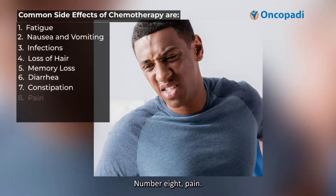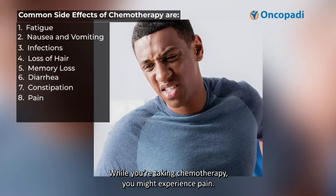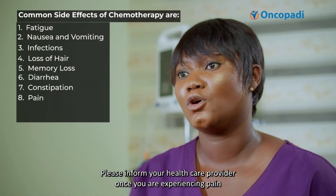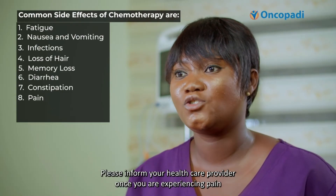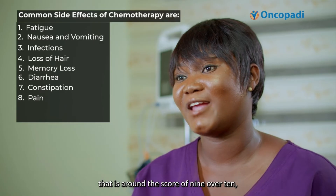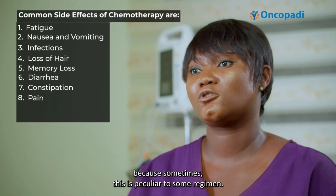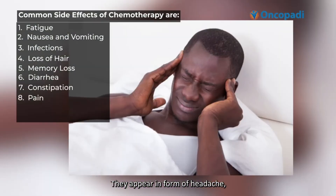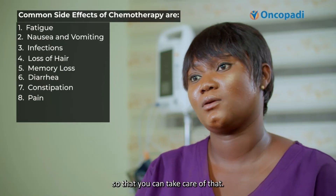Number eight is pain. Pain is also a common side effect of chemotherapy. While you are taking chemotherapy, you might experience pain. Please inform your healthcare provider once you are experiencing pain at a score of about nine out of ten, because sometimes this is peculiar to certain regimens. Pain can appear in the form of headache. Please talk to your healthcare provider so that they can take care of that.